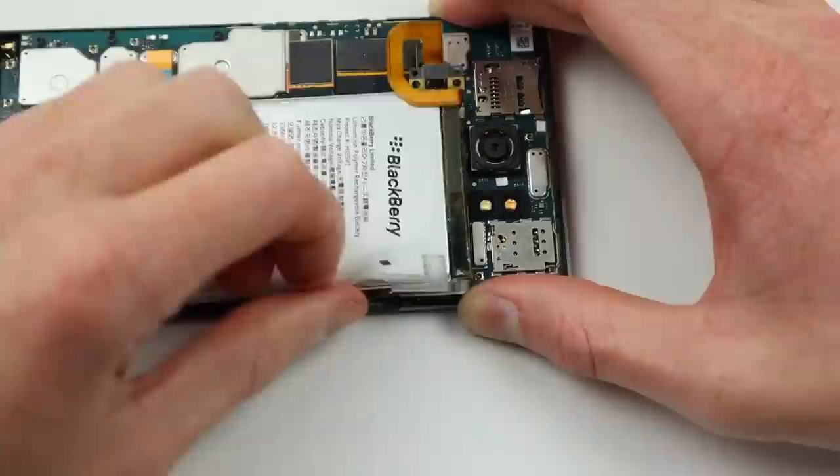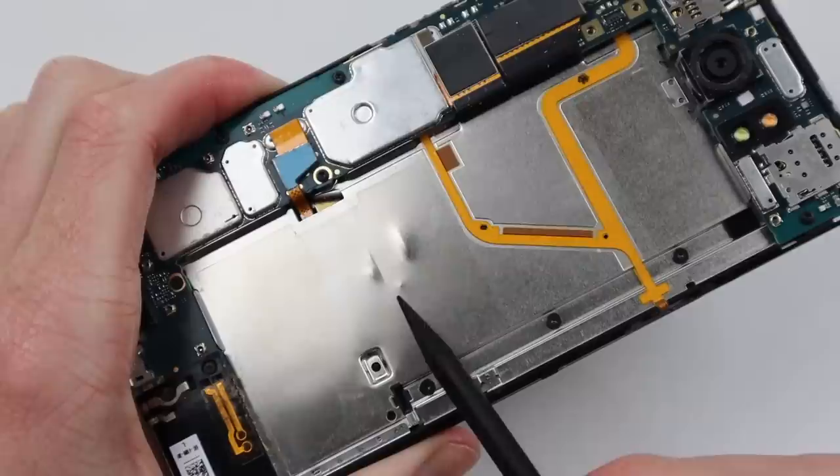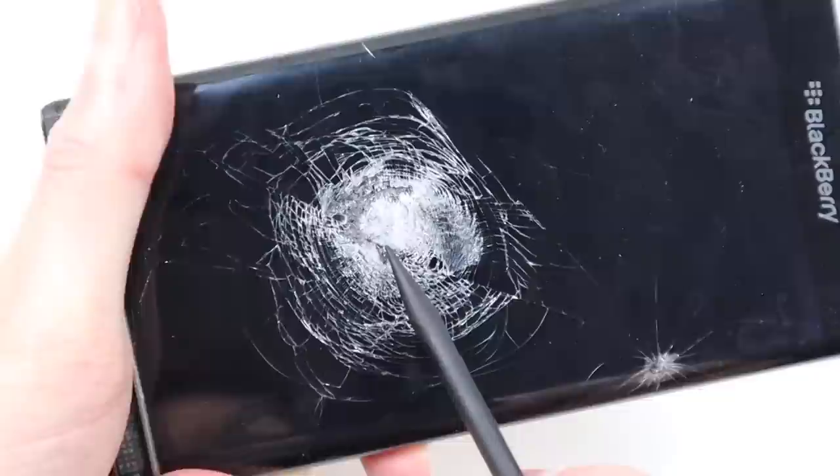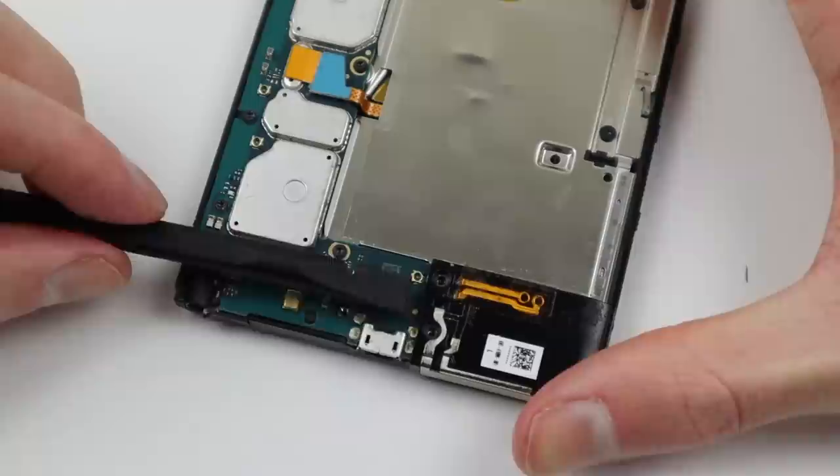This did take about 30-40 seconds to remove, but didn't require any alcohol or heat, like many other Android phones. After removing the battery, we can see two large dents on the inside which correspond to the huge impact to the front screen. Continuing on, I'll need to remove the motherboard so we can get access to the screen and get that off of the phone.